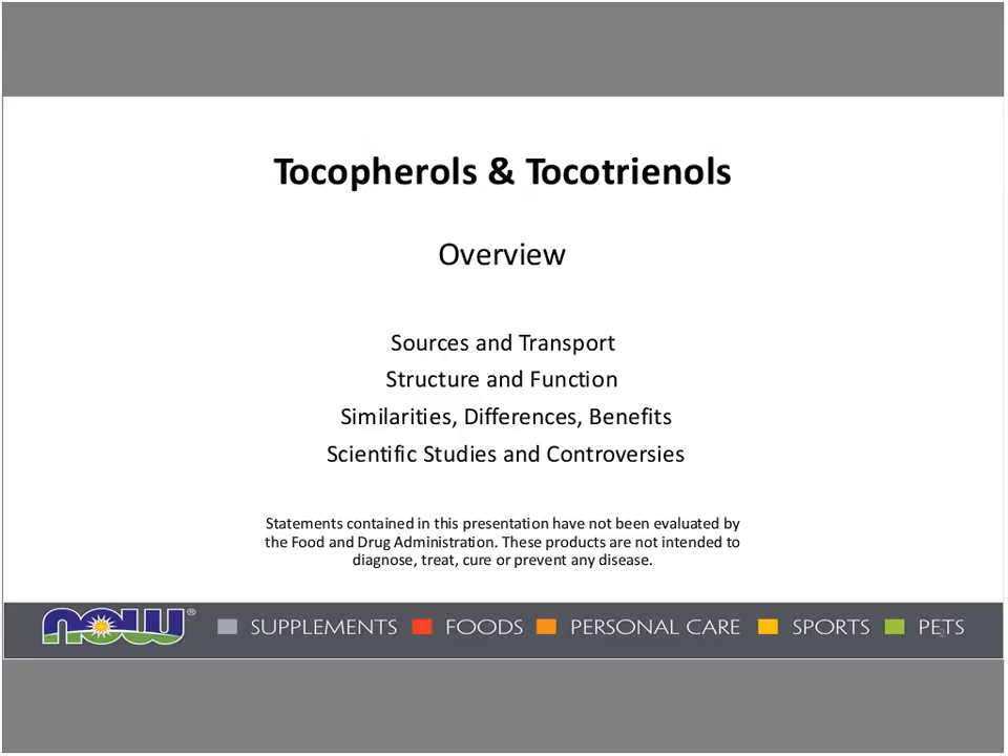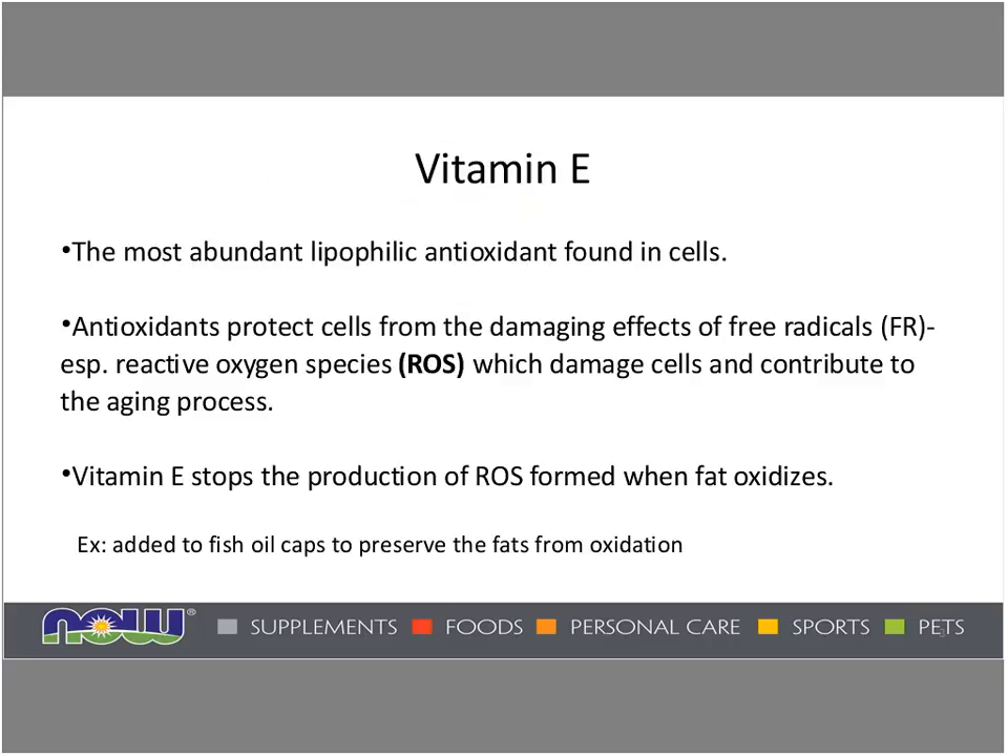Thank you, Sue. Welcome, everyone. As Sue gave a wonderful introduction, we're going to be talking about tocotrienols and tocopherols, their similarities and differences, controversy, scientific studies, structure, and function. An important thing about vitamin E is that it is the most abundant lipophilic antioxidant found in cells. Lipophilic simply means fat-loving. Since all cell membranes basically have a fatty cell structure, and the brain in particular is more than about 60 percent fat, this is important for many functions of the body, including the brain.